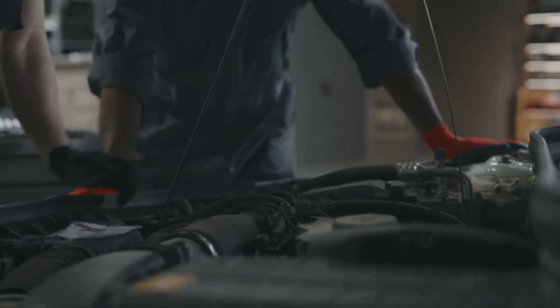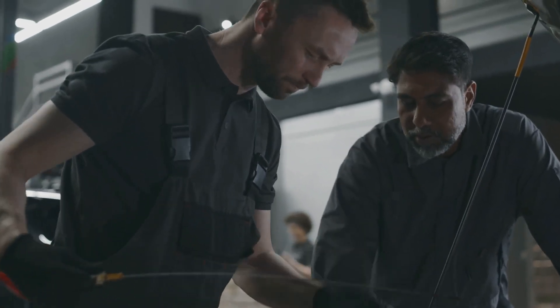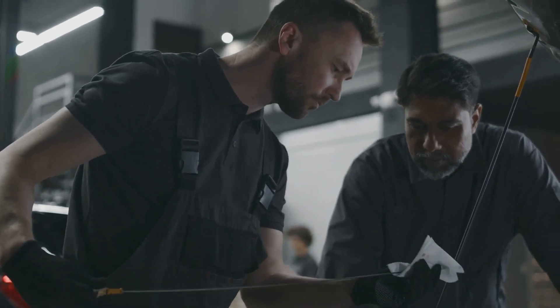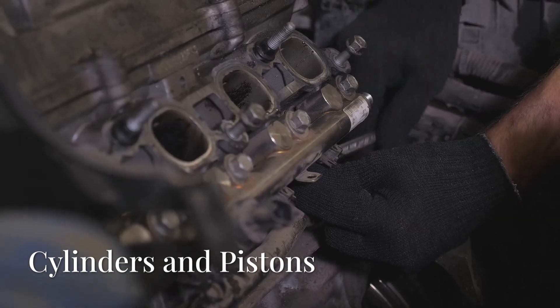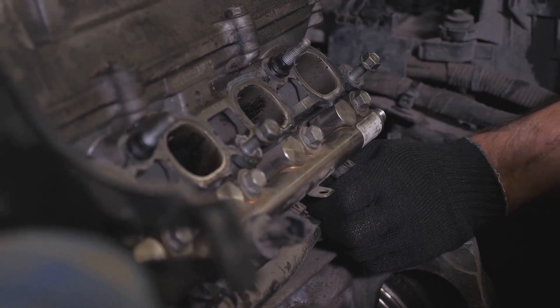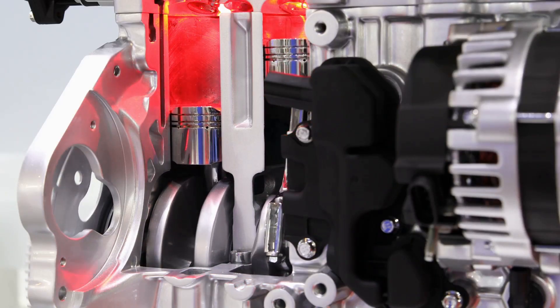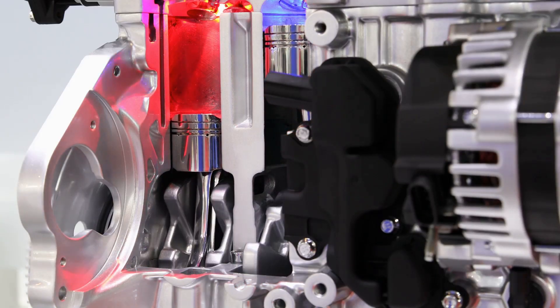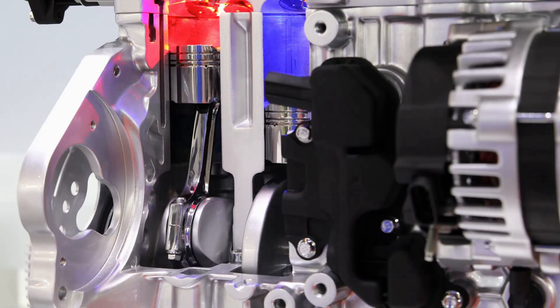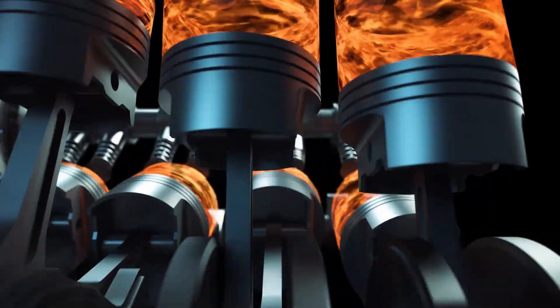Get ready to unleash your inner mechanic. Whether you're a seasoned pro or just starting out, there's always something new to learn about the heart of your ride. Let's get down to the nitty-gritty of what makes your car's engine tick. Imagine a tightly sealed chamber called a cylinder — this cylinder is the stage where all the action happens.